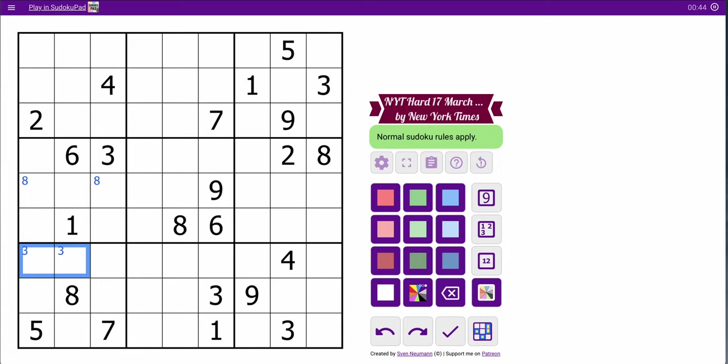If I switch to vertical scanning: 2, 5, 6, 1, 8, 4, 3, 7. I have nothing there either.